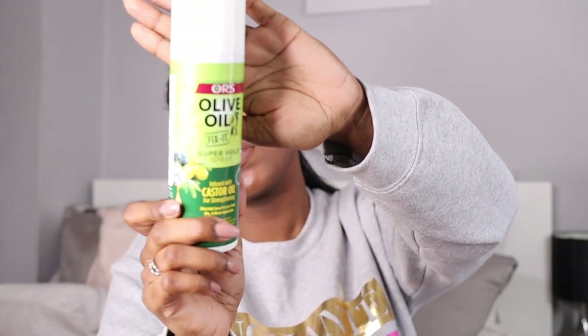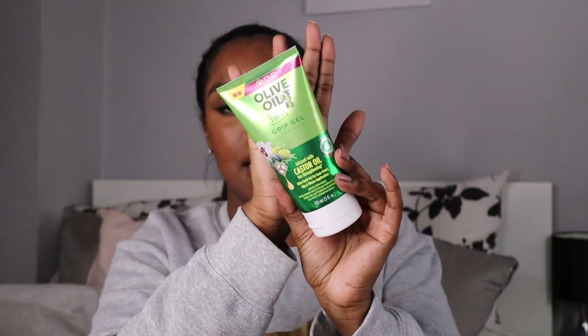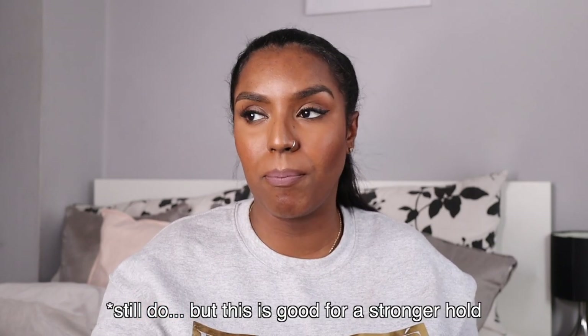I have the ORS Holding Spray, which I won in a giveaway. It's advertised for wigs and securing lace but I use it as a holding spray for my curls. It works like a normal hairspray but is a little drying. I probably wouldn't buy it again but I'll use it since it was gifted. I was also gifted the ORS Grip Gel, which I use for slick-up hairstyles like buns. It's really thick with a hard hold — unlike Eco Styler, it doesn't let any hairs fray, and a little bit goes a long way. I'll probably buy this again.